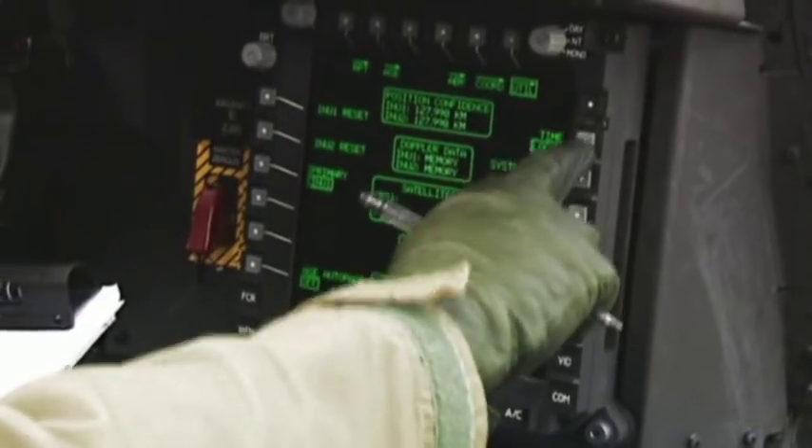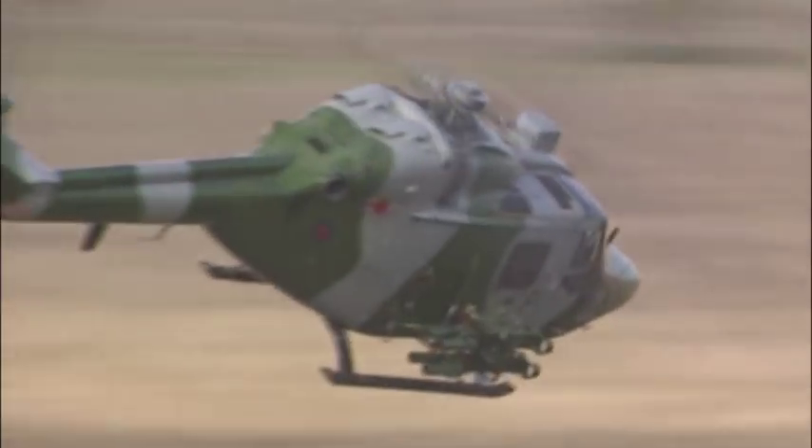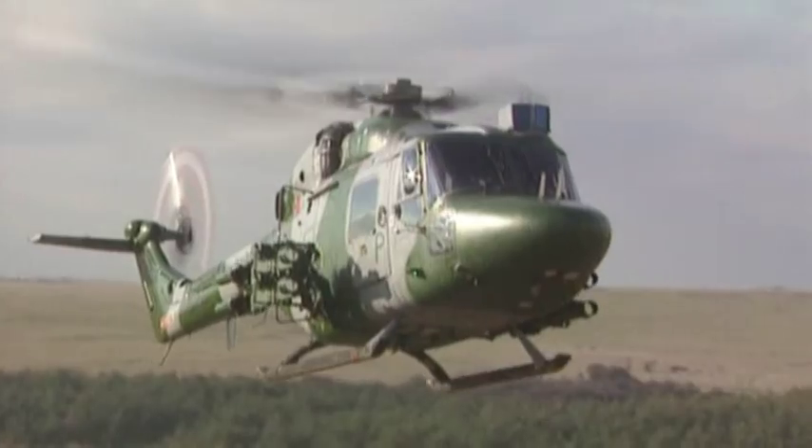Helicopters are incredibly complex machines and they take a long time to build. Helicopters such as the Lynx are constructed from thousands of parts. We have come to AgustaWestland to meet some of the engineers who design and construct helicopters. So let's find out how to build a helicopter in this edition of Young Eagles.